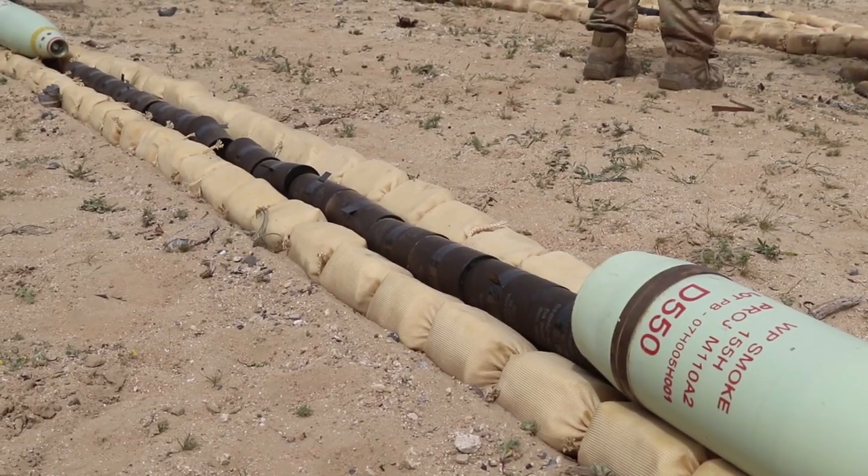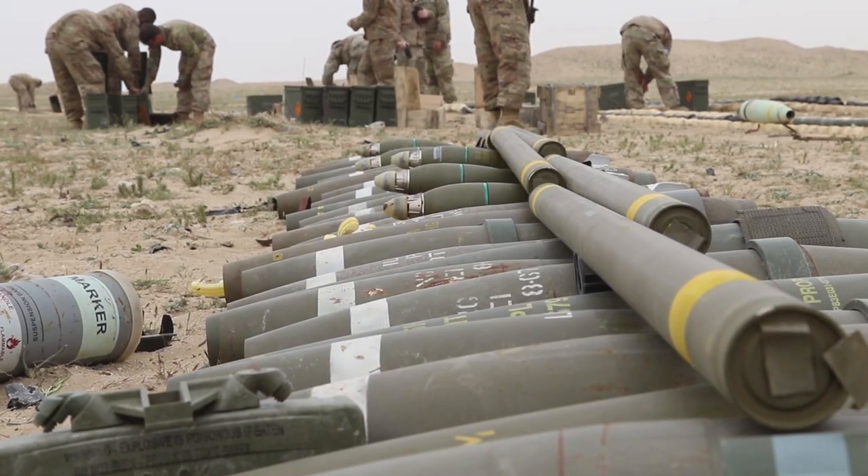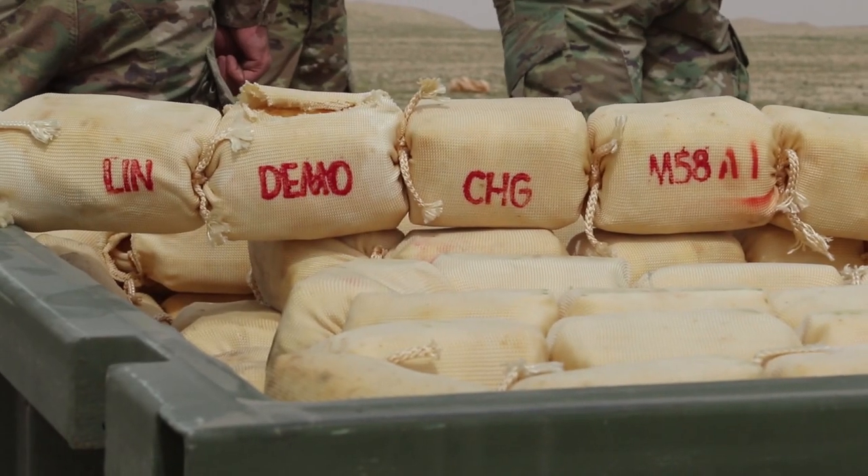We have some WP 155s as well, we have a few 105s, some illums, we also have Bangalores and two large Mikliks. It's gonna be quite an explosion this time.